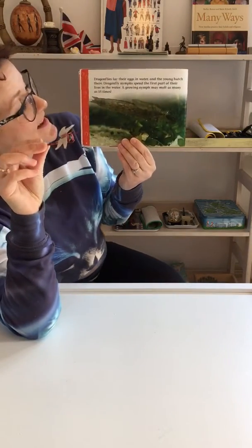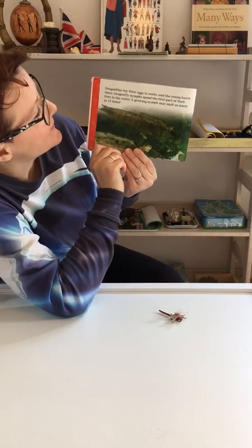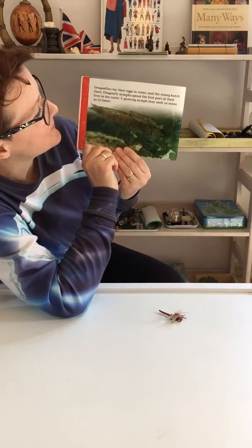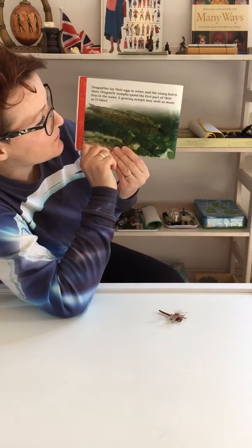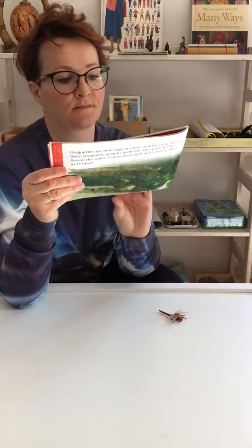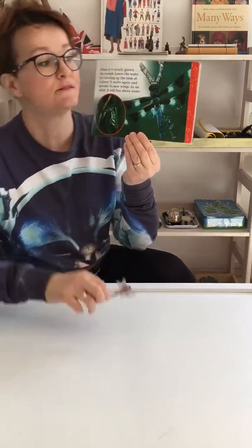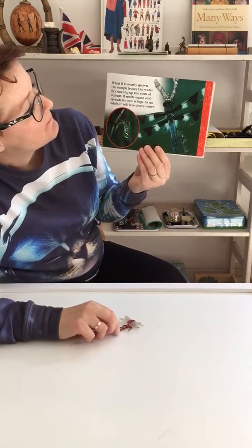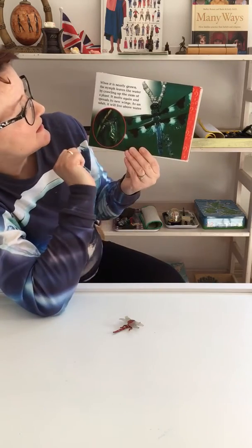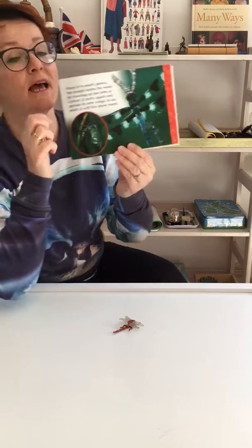Dragonflies lay their eggs in the water and the young hatch there. Dragonfly nymphs spend the first part of their lives in the water. A growing nymph may molt as many as fifteen times. When it's nearly grown, the nymph leaves the water by crawling up the stem of a plant. It molts again and spreads its new beautiful wings.